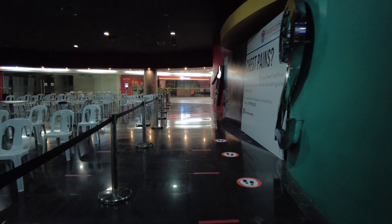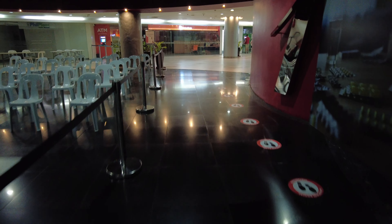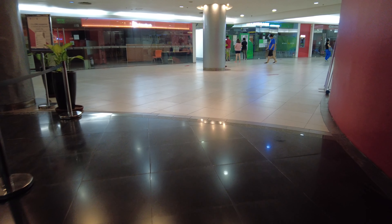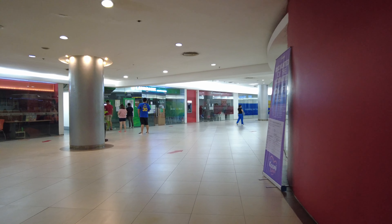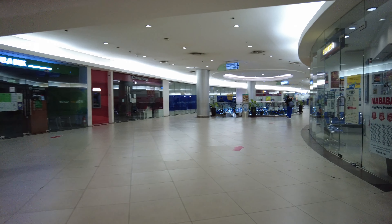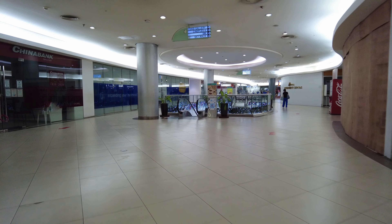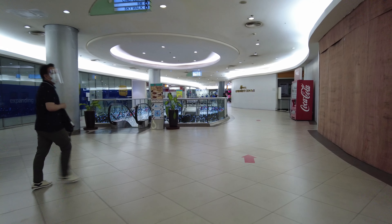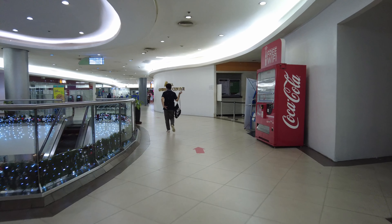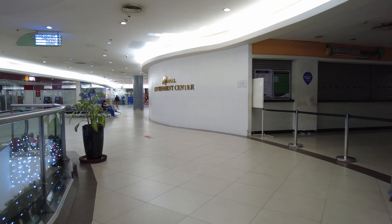Let's walk back because I want to show you the Ali Mall Government Center, which is near the escalator where we came from. In the meantime, enjoy the view — this is a very spacious level of Ali Mall. There are some banks to the left, and on a weekday especially, this place can get packed with people transacting their business.